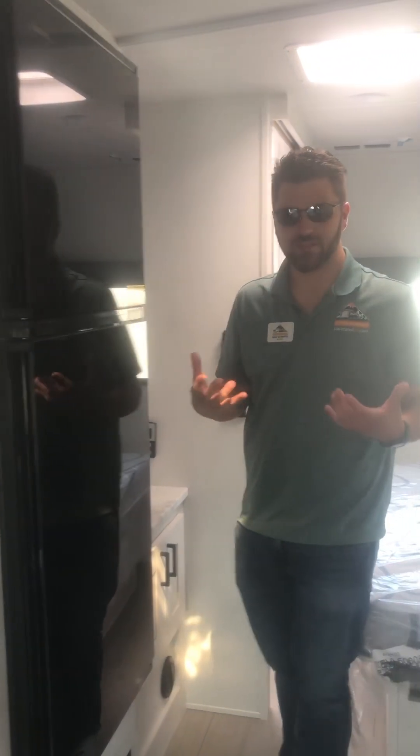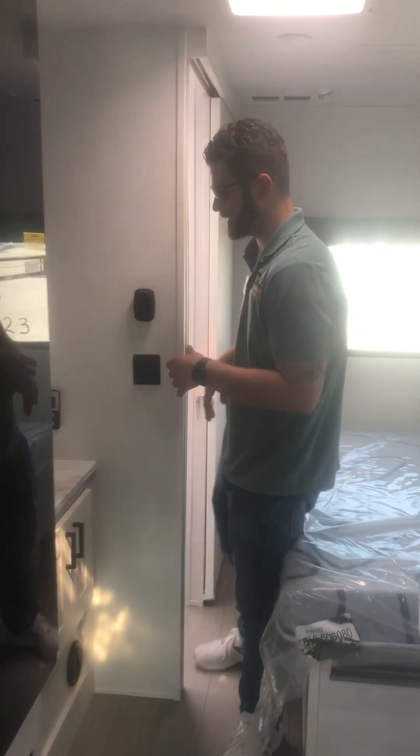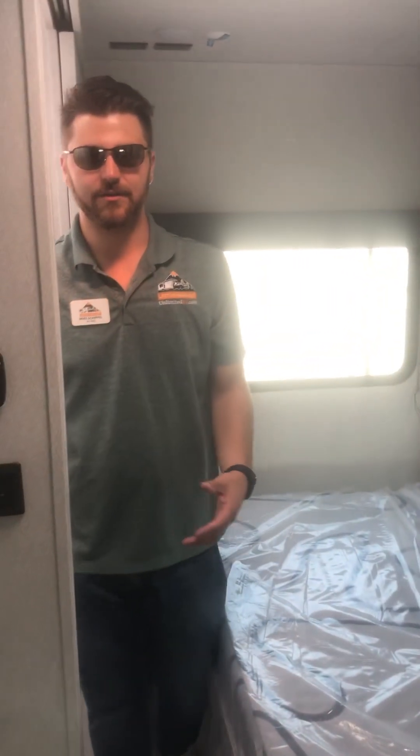One thing I really love about the East to West line is that they separate your bathroom space. Back here in the Entrada you have your kitchen sink as well as your medicine cabinet, so it can be used while somebody's using the shower or toilet over here. Another thing East to West is known for is the king size beds they put in their units — so you're going to get a king in here as well.